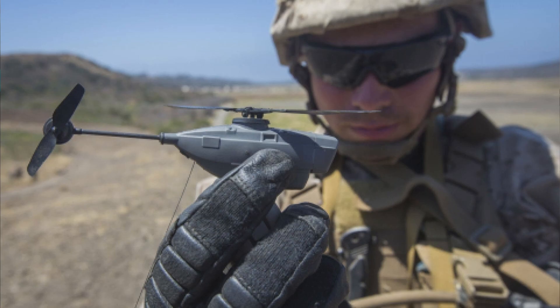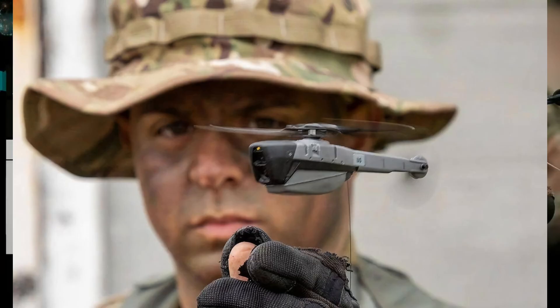This tiny drone weighs only 32 grams and is just 10 centimeters long. It can stay airborne for 25 minutes and fly over 1.5 kilometers. Its flight altitude ranges from 10 to 30 meters, with a speed of up to 20 kilometers per hour.